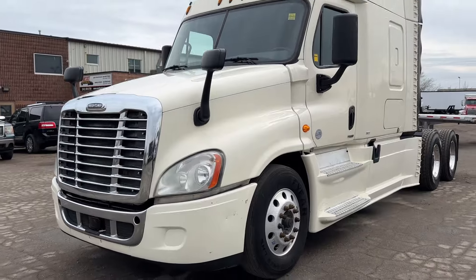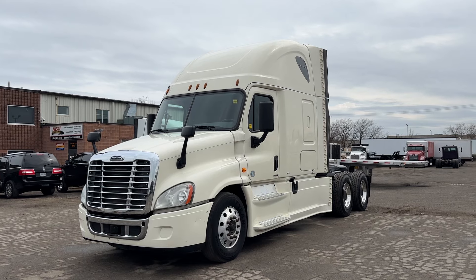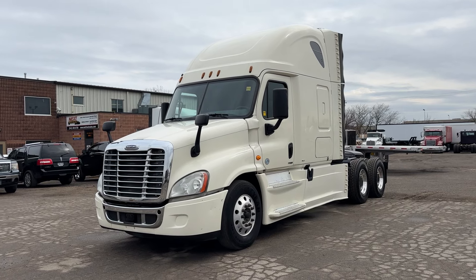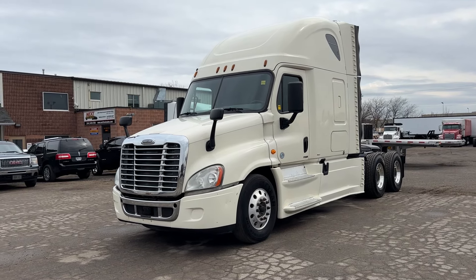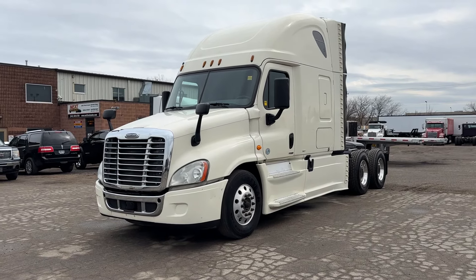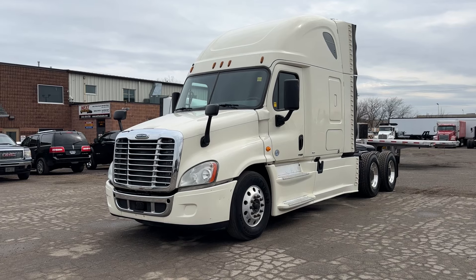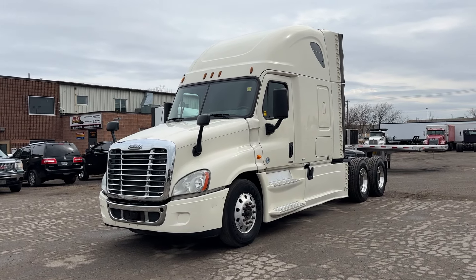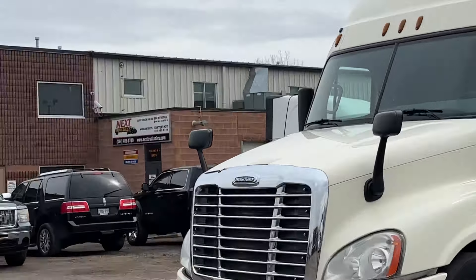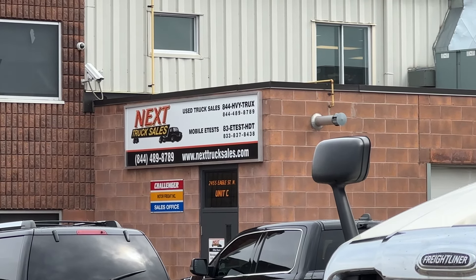So there you have it — 2016 Freightliner Cascadia Evolution, DD15 455 horsepower, new tires, freshly painted frame, serviced, fresh DOT, and ready to go to work. If you're watching this video and you're in the U.S., we offer delivery service to our yard in Buffalo and we'll supply you with a temp tag to drive home from Buffalo, as well as paperwork to convert the Canadian title to U.S. If you're in Canada, you can come pick the truck up from our Cambridge yard at the corner of Hespeler and 401. Hope to hear from you soon — it's Next Truck Sales, 844-489-8789. Thanks for watching and bye for now.